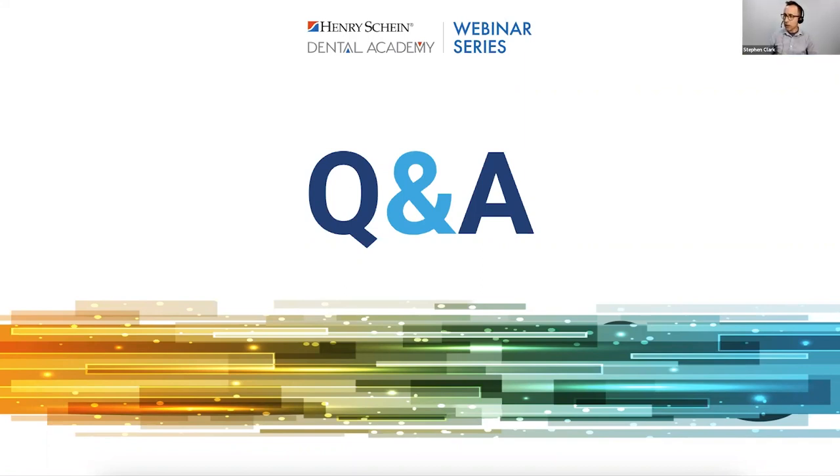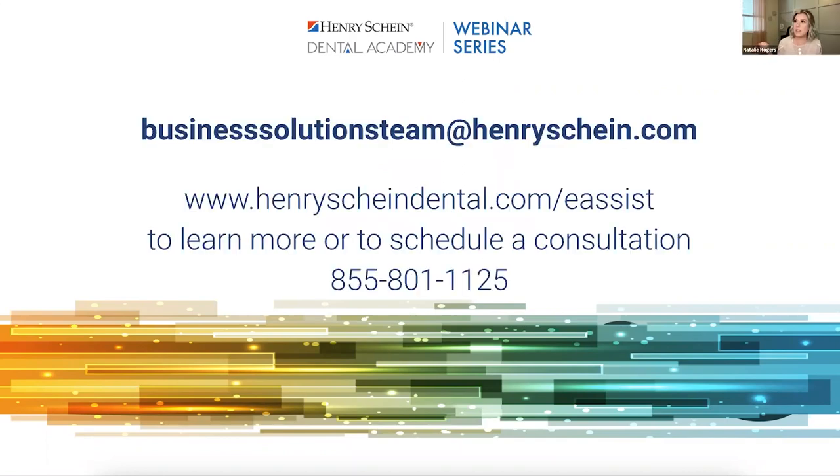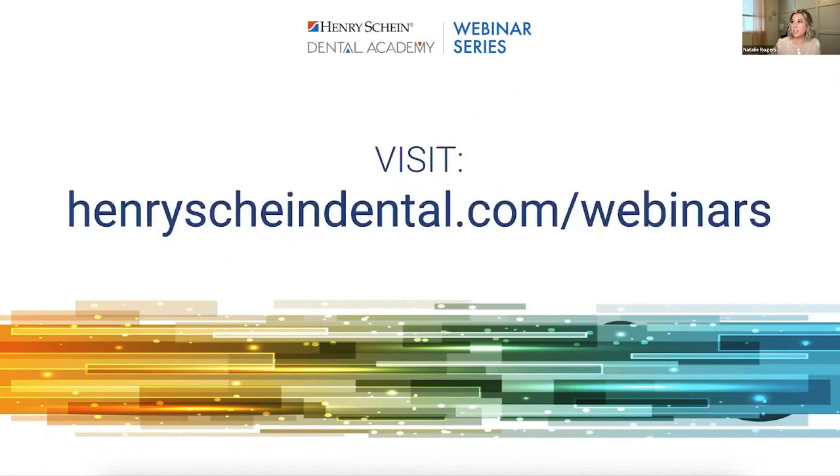No more questions for now. You can get in touch with myself or eAssist, and you can visit henryscheinedental.com for more webinars. I hope you enjoyed this one, learned a lot, and grabbed some gems and tips. I'm excited for you all to get to the office tomorrow and put some processes in place. Thank you so much, Natalie, for a wonderful presentation. Thank you all for joining us live tonight. We did record this evening's webinar and will be mailing out that recording within the next week. A survey will pop up on your screen — please fill that in for us. Thanks so much, and have a great evening!